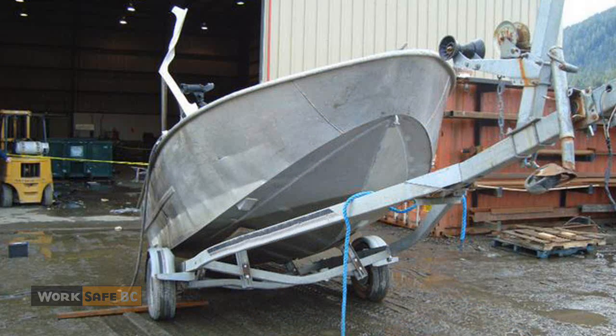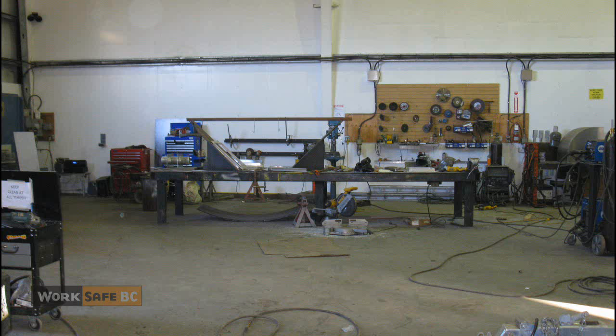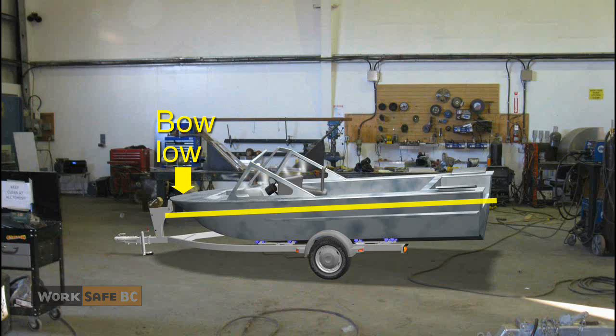A shop was hired to modify a boat to accommodate a different outboard engine. The boat was stored outside where the temperatures had been below freezing. A foreman brought the boat inside this heated shop. The boat's trailer jack was damaged, making it difficult to elevate the trailer, so he positioned the boat with the bow low.